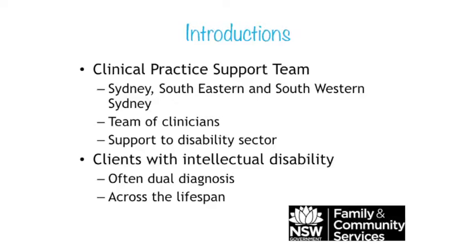We've been asked today to present on positioning for dysphagia and what we might bring to that picture when talking about people who are having difficulty with their swallow. Firstly I wanted to explain who we are and the context we come from. We're part of the clinical practice support team within ADACC, and our team works across Sydney, South East Sydney and South West Sydney districts.